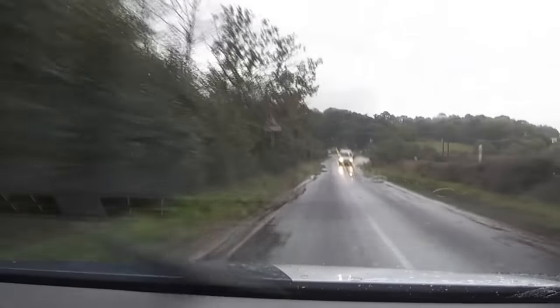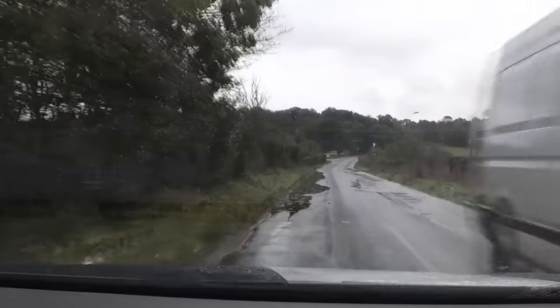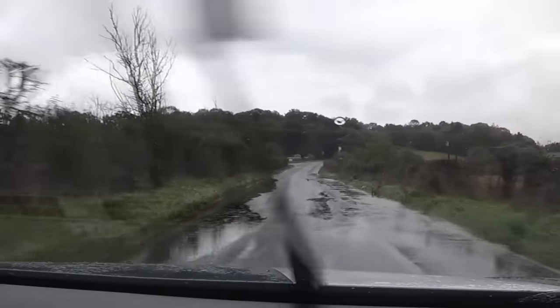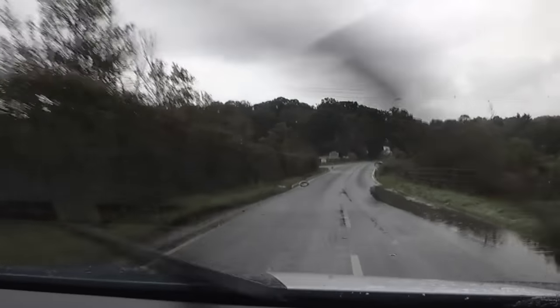On motorways and fast country roads you're going faster, so rain makes a bigger difference. Hitting standing water at speed is more dangerous — it's more dangerous to hit a puddle on a motorway at motorway speeds than in town. On motorways and country roads you might reduce your speed by 20 or even 30 percent. In town you won't reduce speed as much, but do allow longer to reach your destination because rain always makes journeys take longer.